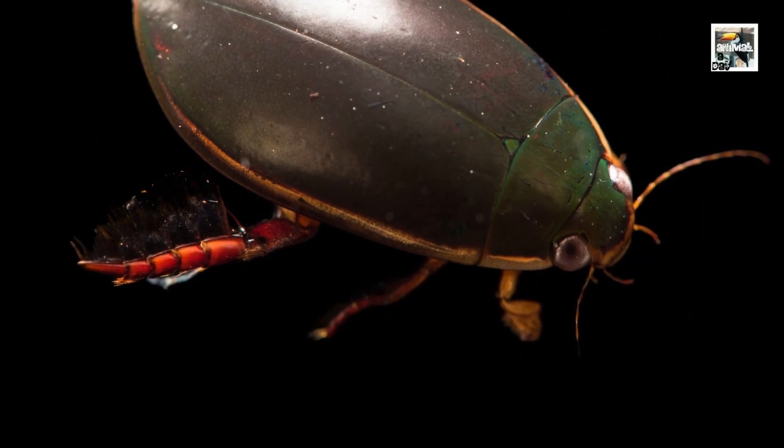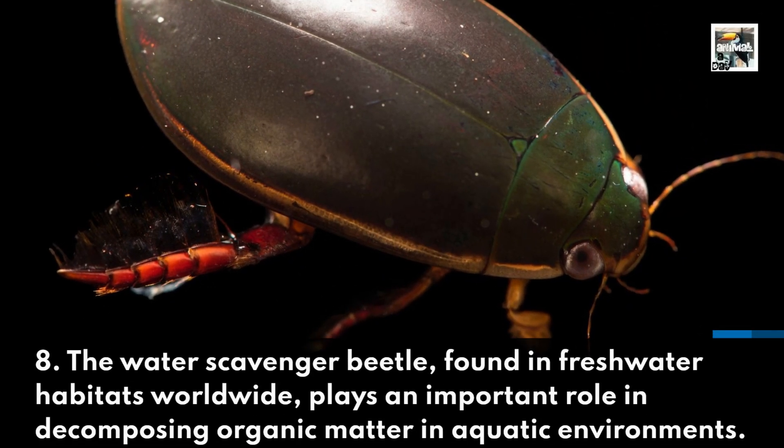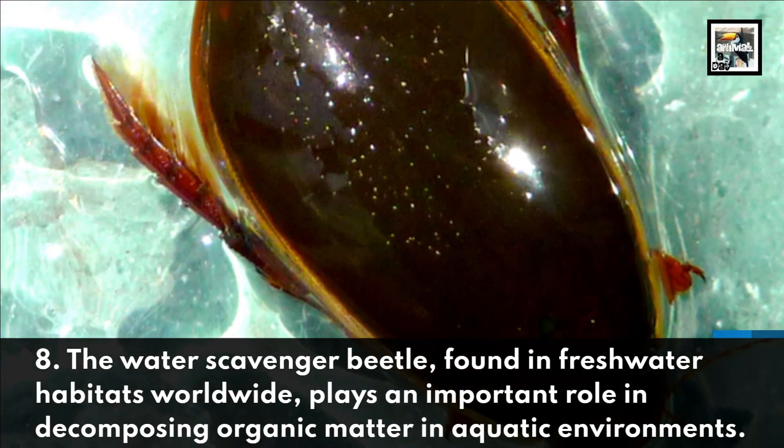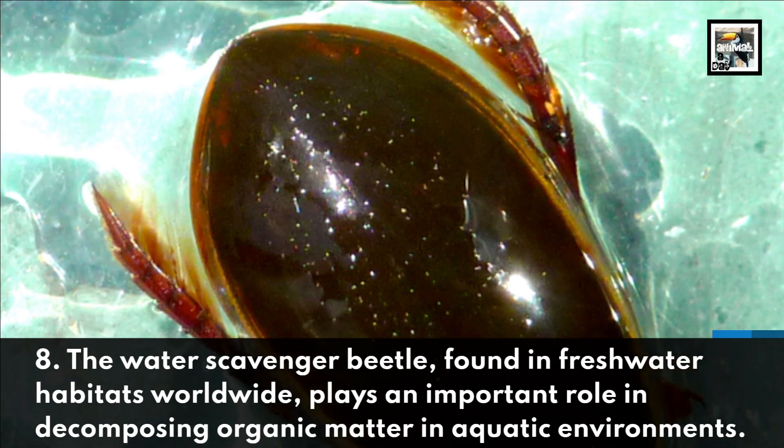The Water Scavenger Beetle, found in freshwater habitats worldwide, plays an important role in decomposing organic matter in aquatic environments.